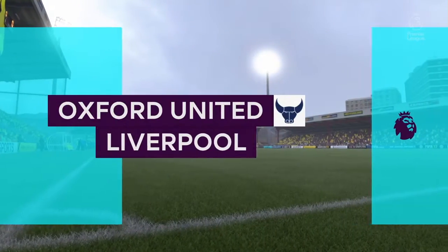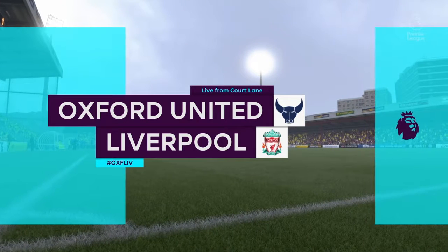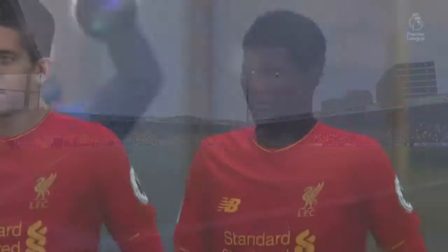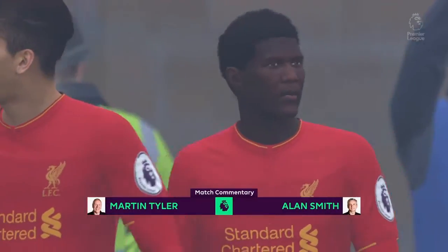Hello everyone, Martin Tyler here, Alan Smith with me as usual. Welcome to today's game. Our match today is Oxford United play Liverpool.